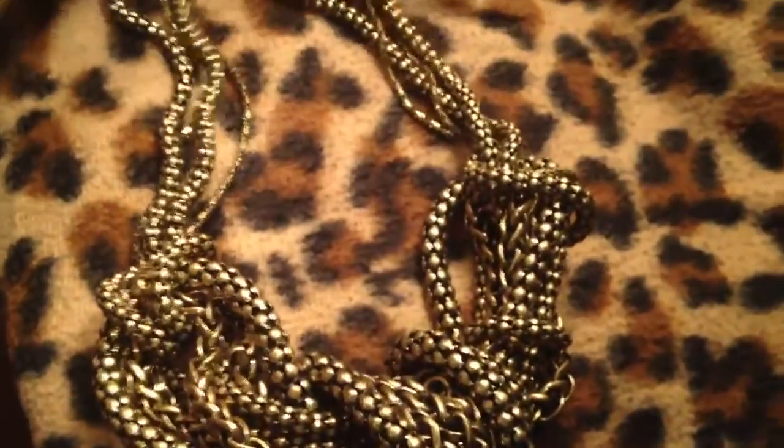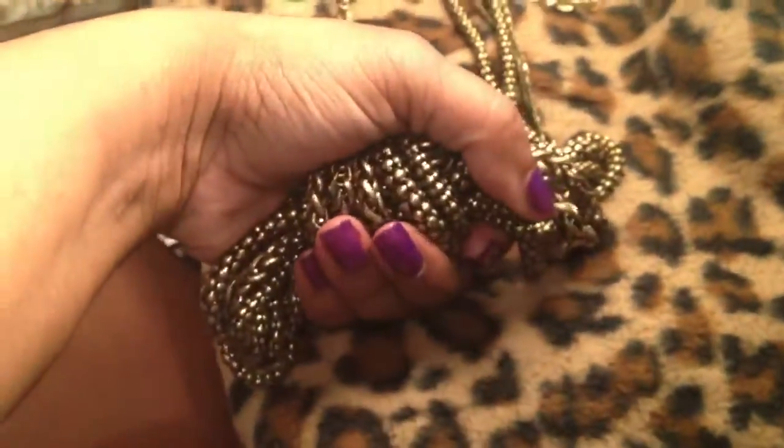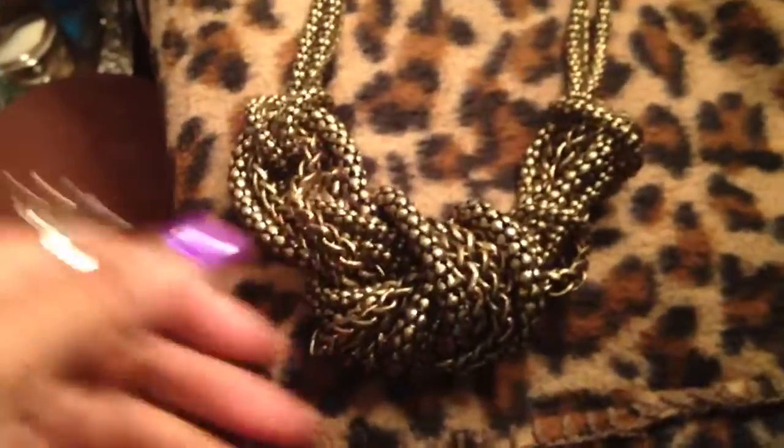Here I have this huge statement necklace that came with the matching little earrings. It's in like a brassy tone, a triple strand, and it just goes into a big knot of metal. They had it in a matte silver tone which I didn't like, so I just got this color. Who knows, I might go back for the other color — this was such a steal.